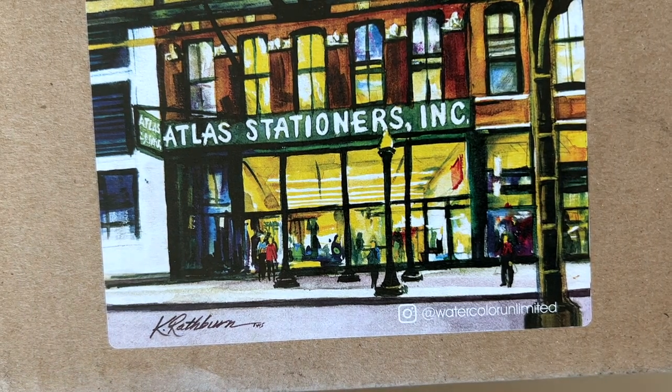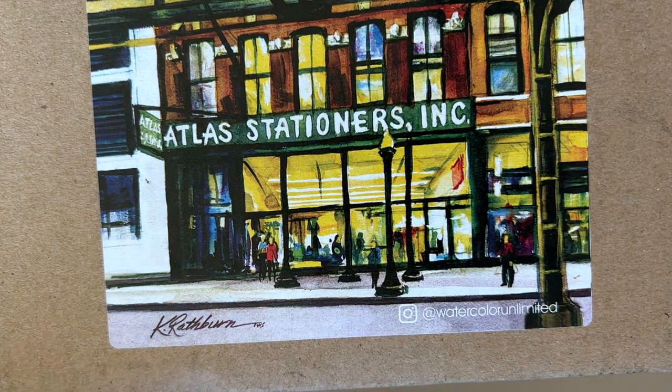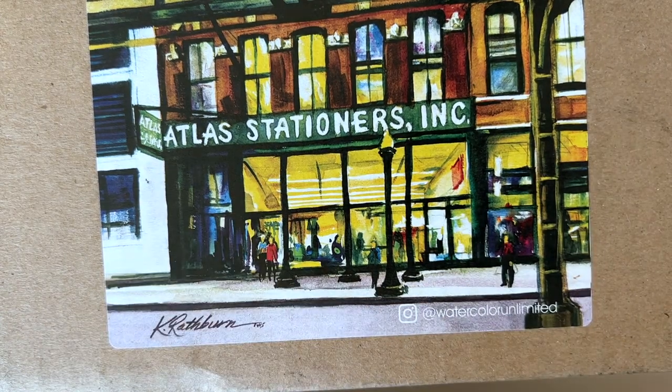Hi everybody! Exciting unboxing today! I'm going to have to open this off camera because my address is on all sides of the box, but I have a box from Atlas Stationers.